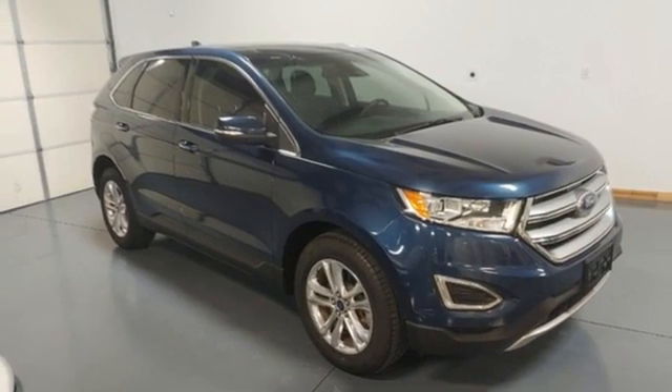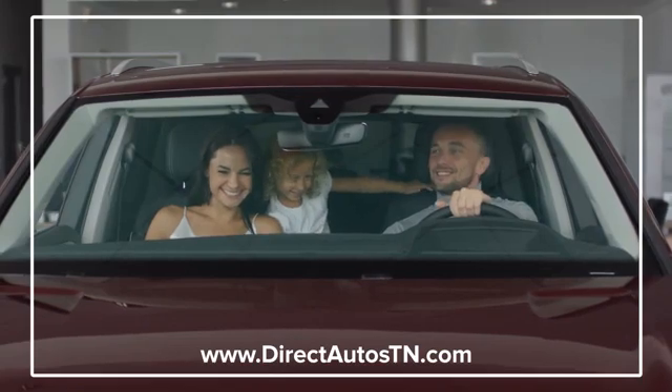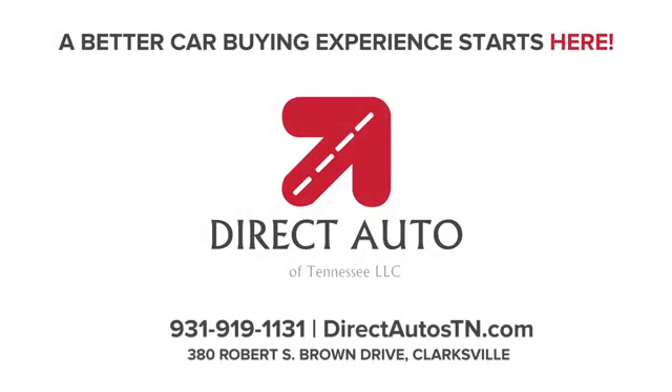Driving is believing. Test drive it today. Enjoy straightforward wholesale prices at Direct Auto of Tennessee. A better car buying experience starts here.